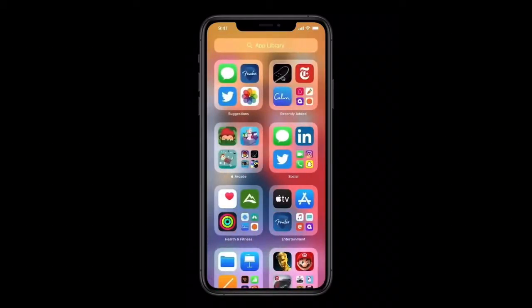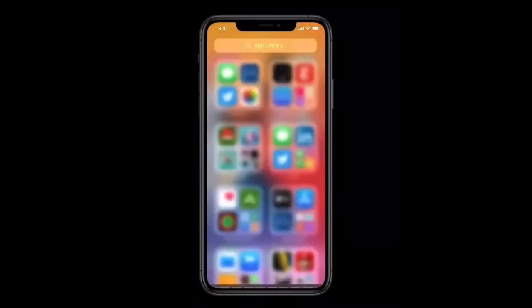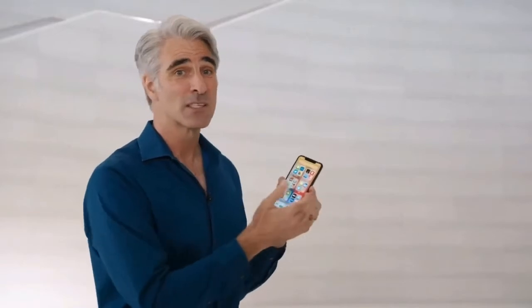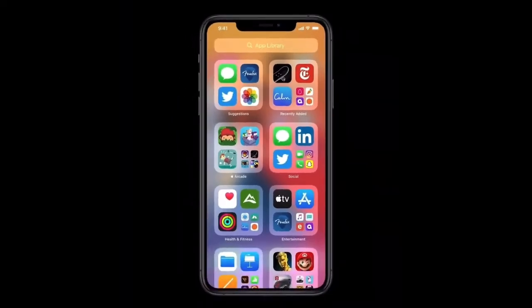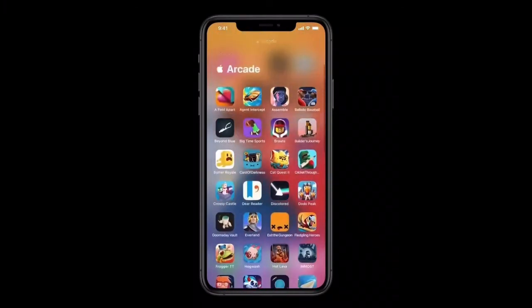So here in App Library, getting to the app I'm looking for is really easy. Up at the top I have the search field, and I get all my apps organized from A to Z. Over here on the upper left, I have Suggestions — it uses on-device intelligence to show me the apps that I'm likely to need next. And on the right is Recently Added, giving me access to the apps that I've recently downloaded from the App Store. And below are intelligently curated categories. So I can tap into a category, like Apple Arcade, and see all of my apps in that category.